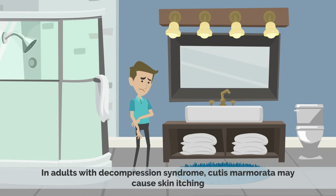In adults with decompression syndrome, Cutis Marmorata may also cause skin itching.